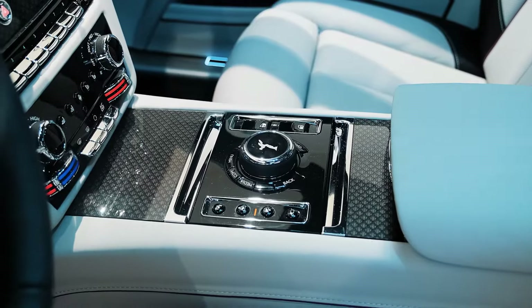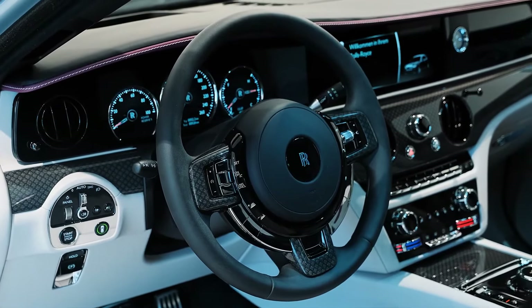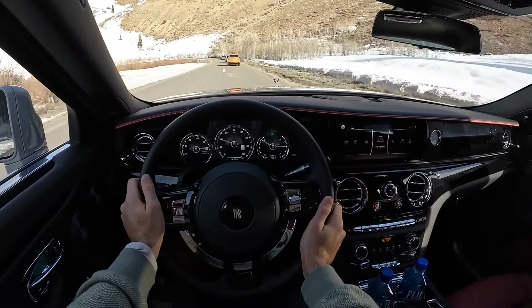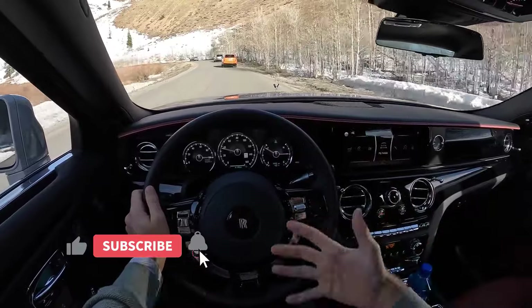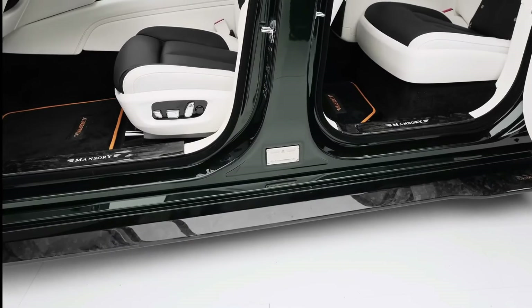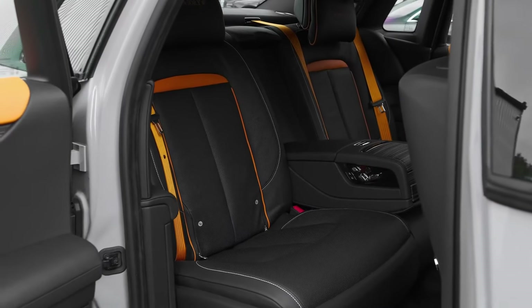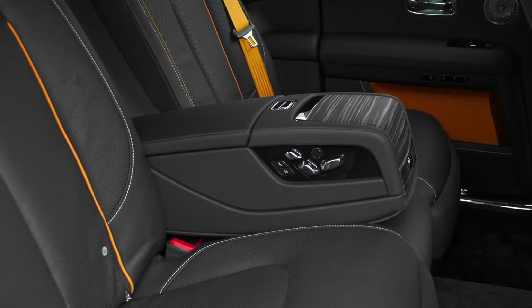The Ghost's cabin is a symbol of luxury. Every surface, knob, switch, and lever are carefully crafted from premium materials, including plush carpeting, finely grained leather, authentic wood and metal accents, and an available headliner with integrated LEDs simulating a starlit sky. Passengers in the rear seat luxuriate in amenities like massage seats, an entertainment system, and generous legroom.